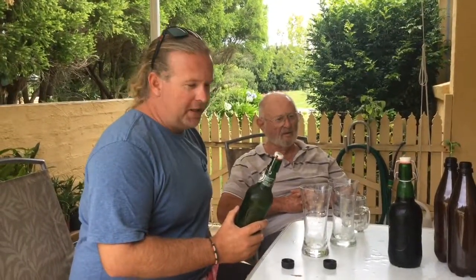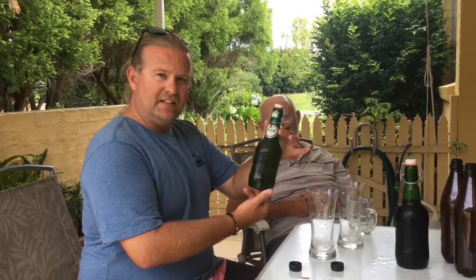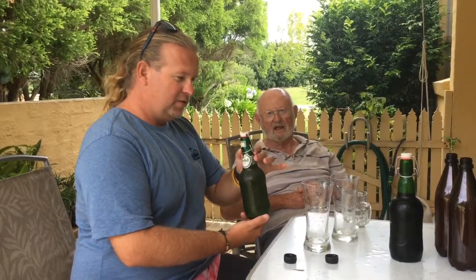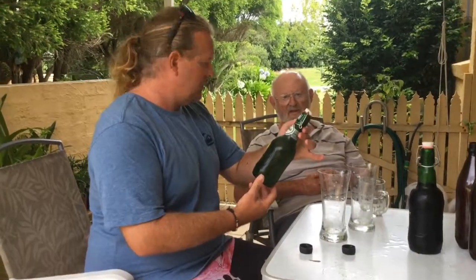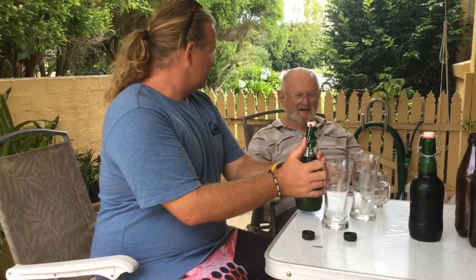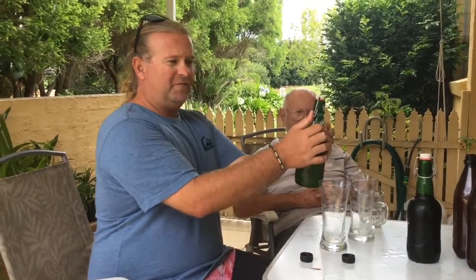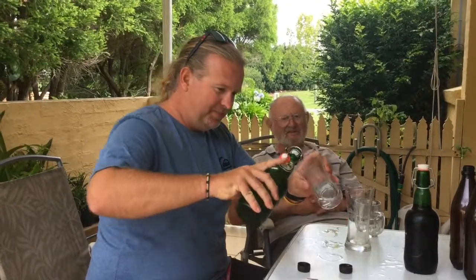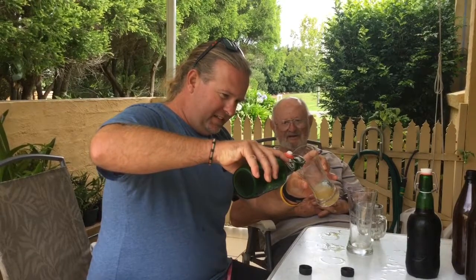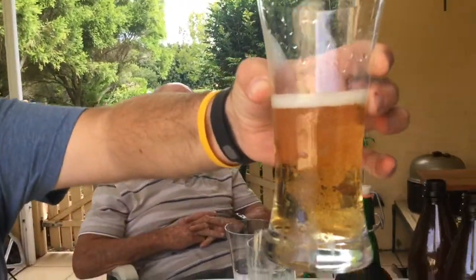We've drunk the Cascade Single Hop Ale and big guy's been out to the cellar again and dug up a pilsner — how old is it? About 18 months. We've got a pilsner that's 18 months old! I didn't know you had these. How many of these have you got? We're going to pop it and see what happens. Whoa, she's carbonated! Let's pour this out — just about half a glass because it won't go very far.